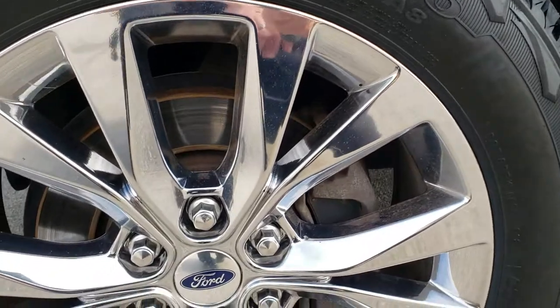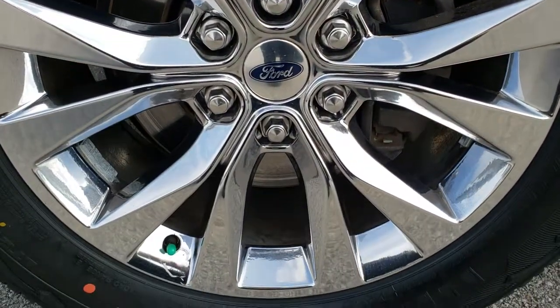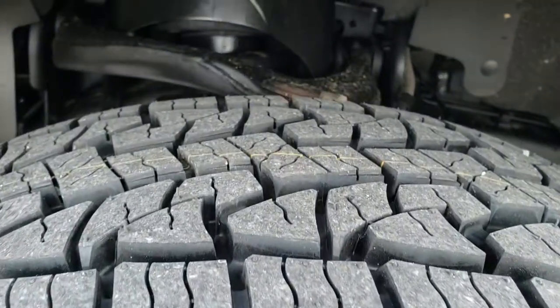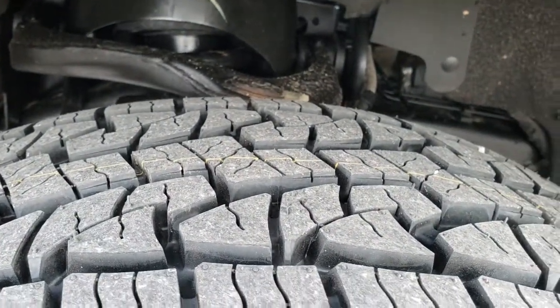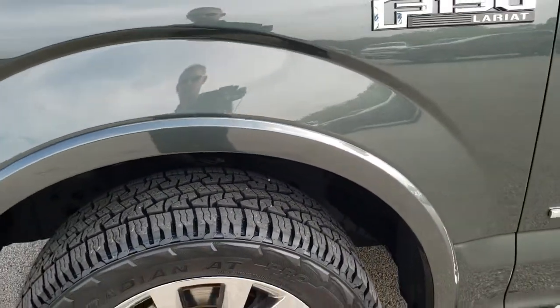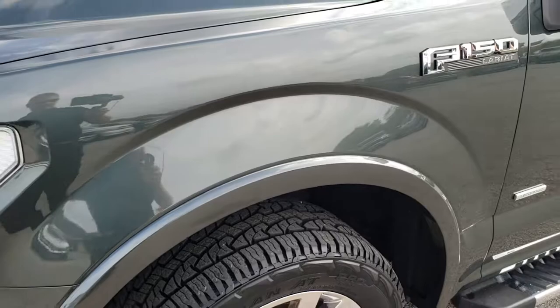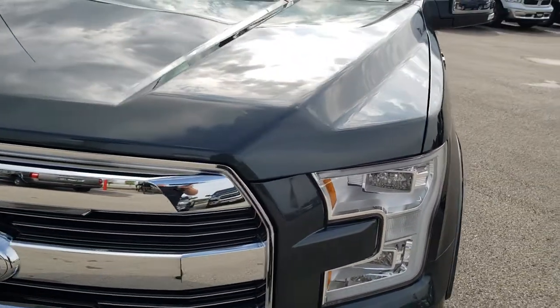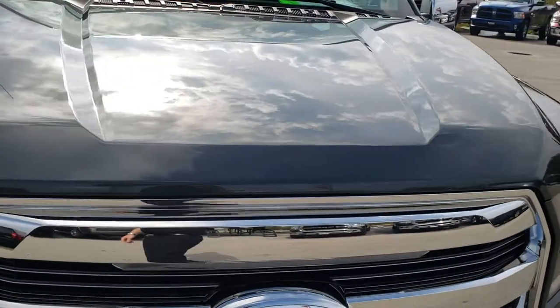It comes with 20-inch chromed alloy rims, absolutely perfect on that rim. It has brand new Nexen Rodian 275-55 R20 tires. These are LT-rated tires. We put those on in our shop during our safety inspection, so it has four brand new tires.